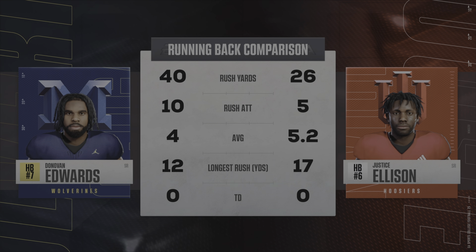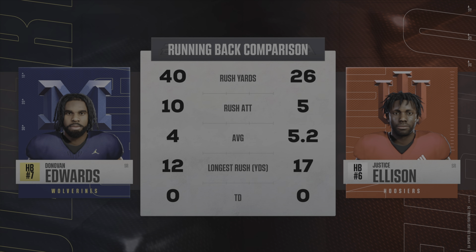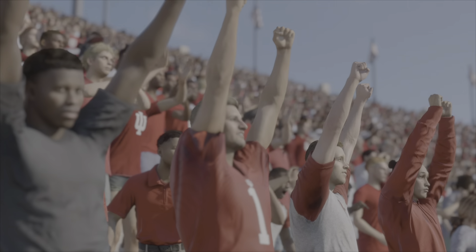How about these two running games so far? Dominance on the ground as we look at the first quarter stats — 7 Michigan, 0.